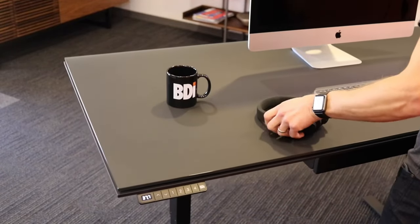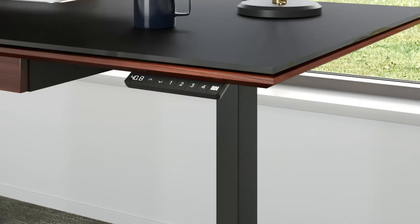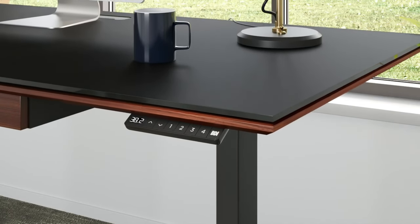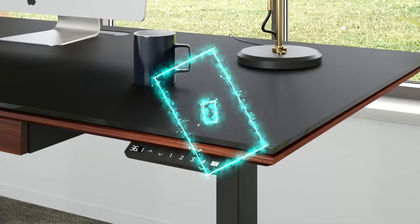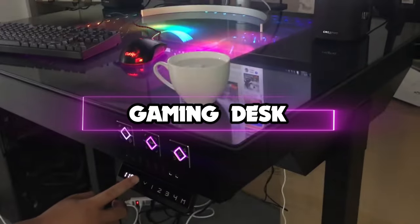The best gaming desk can quite literally change the way you game. A good gaming desk should have enough room for your keyboard, mouse, and monitor, and it should also be sturdy and easy to use. Hello guys, in this video we're looking at the 5 best gaming desks of 2022.